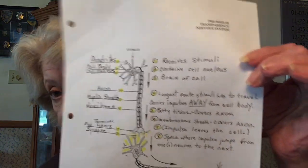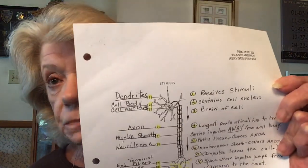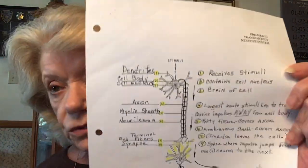Hello, my loves. This is pre-med three, week three, and we're going to be studying the nervous system. There's no diagram on this test. This diagram is just to help you with the terms and understand your nervous system.